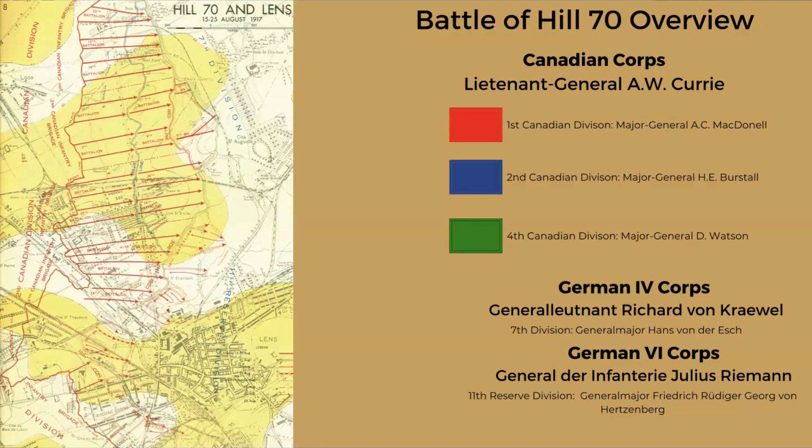When Lieutenant General Currie was given the task by First Army Commander Henry Horne, he was not happy. Lens is dominated by Hill 70 to the north and the Solomines Hill to the south, which he regarded as far more tactically important than the town itself. He felt that holding the town with Germans on the high ground would leave Canadians exposed in low ground ruins. He also realized he would be deploying his artillery in the open plains, easily visible and presented as easy targets.